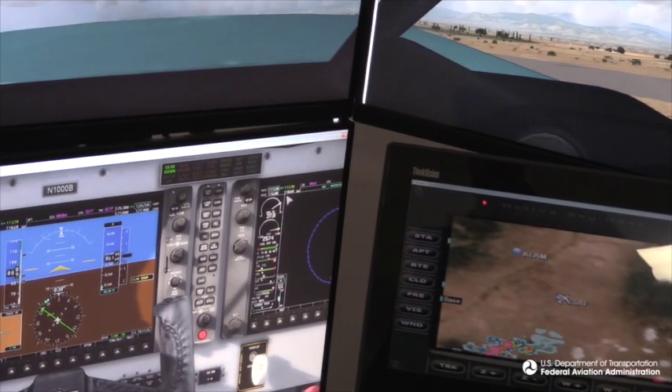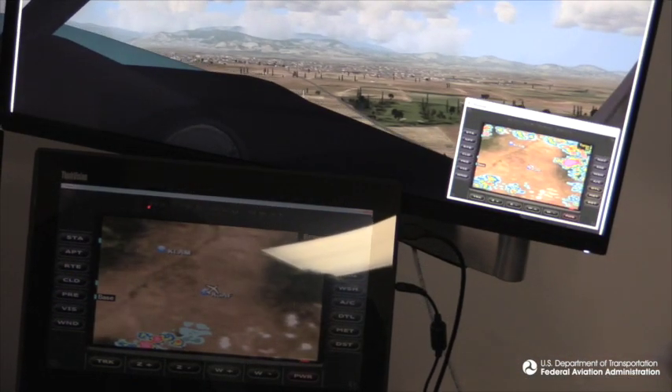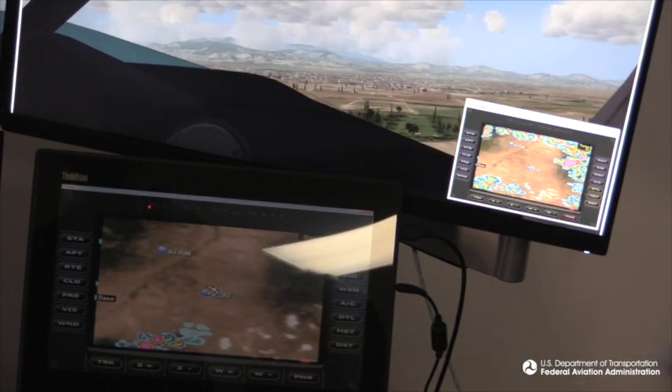Most information when you're in a cockpit is real-time, so it's very hard if you look at a display and everything is real-time and the one item on there that isn't is weather — to continuously remember that that information could be as much as 20 minutes old.